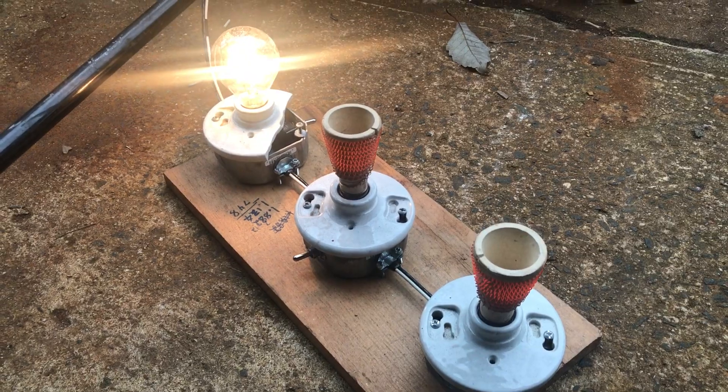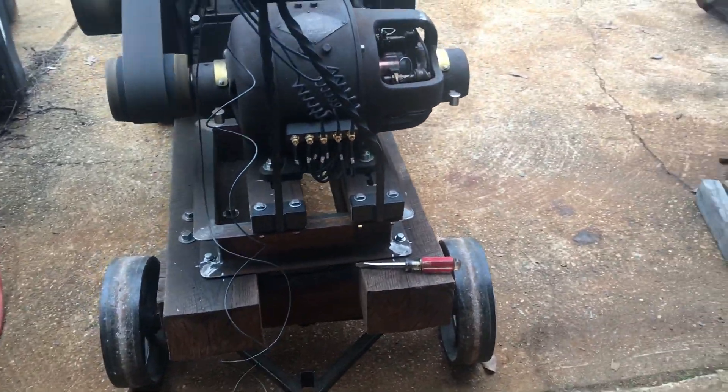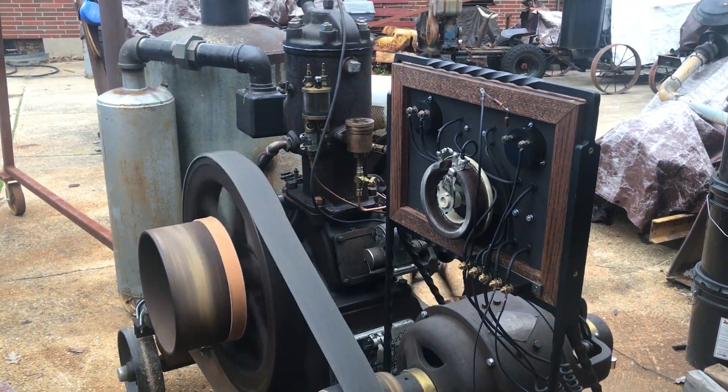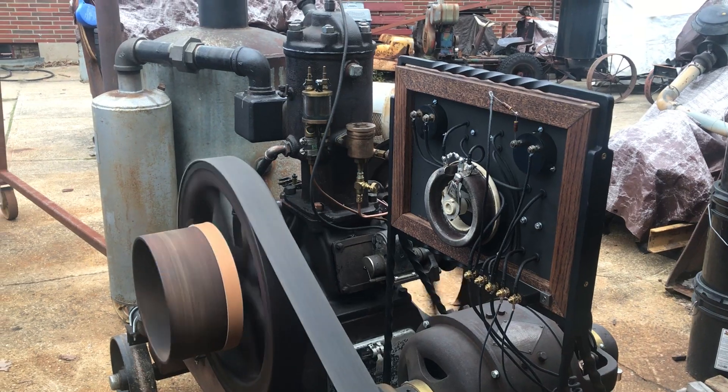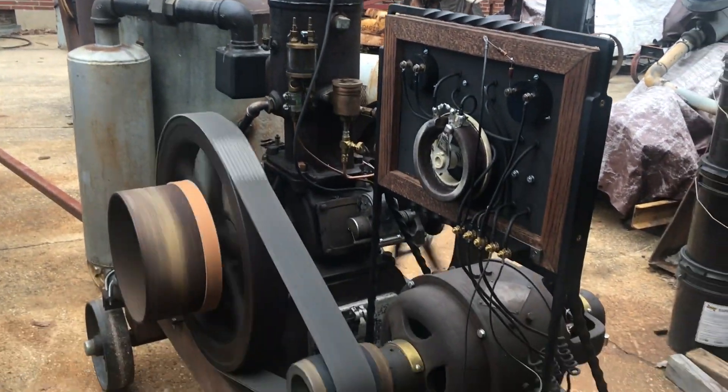Got two heat lamps going here and some bulbs. Looks like my oiler is getting low. It's been running for about 10 minutes now, just kind of trying to break everything in.